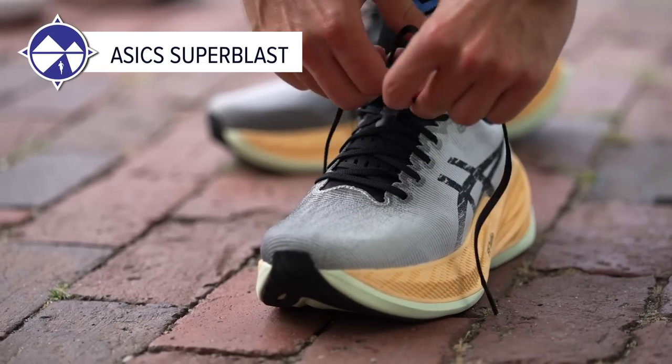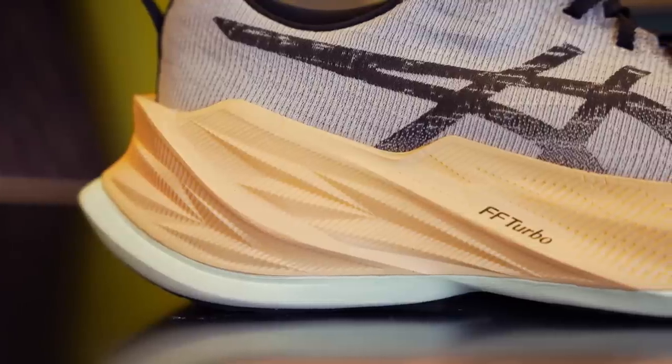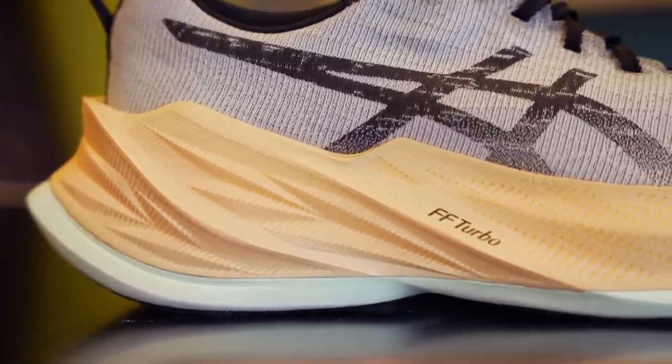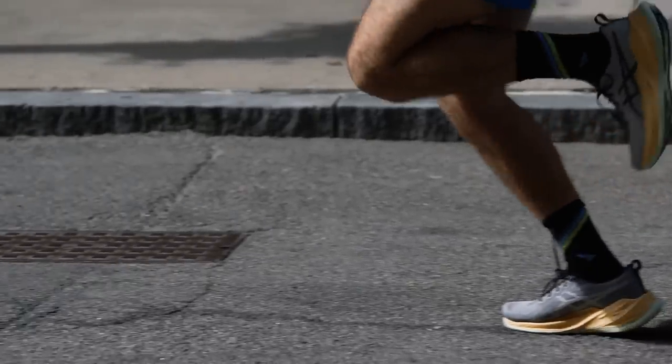Drew also picks the Super Blast as his most versatile shoe, but with a different use case. As a bigger runner, the high stack height really pays dividends the next day, letting him use it for all sorts of things. He even paced Kifusi at CIM in December wearing this shoe and felt great the next day.